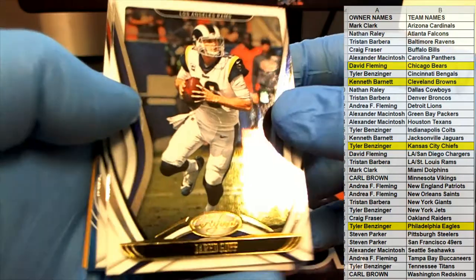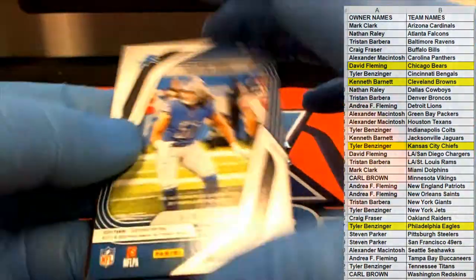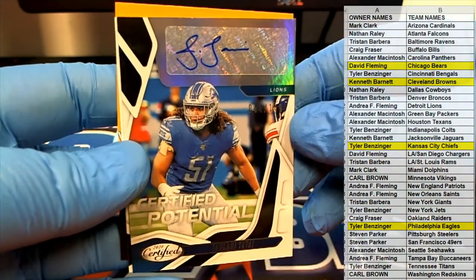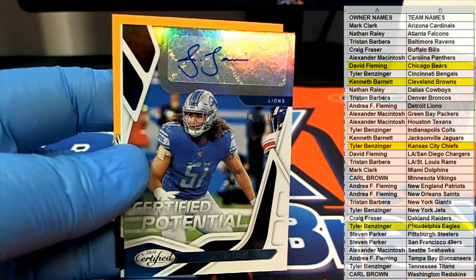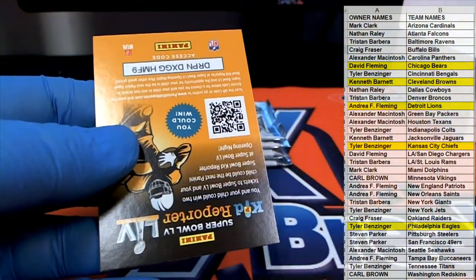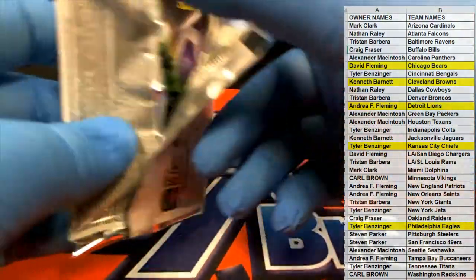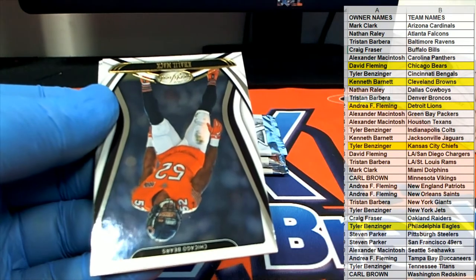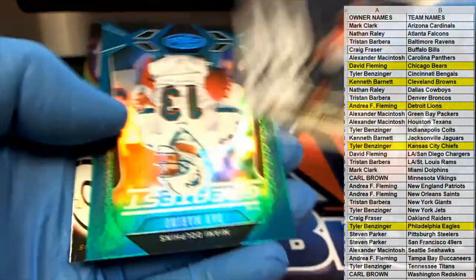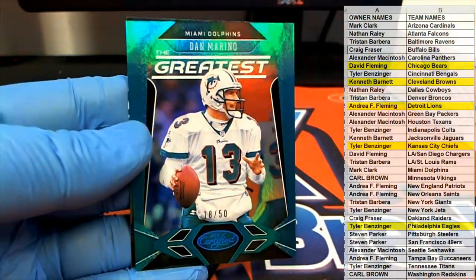Nice, Jared Goff — look out, Cooper, there's Clark. Here we go, nice one, 44 of 149. Lions Certified potential — Andrea, nice one. 44 of 149, nice fab. Next one here is Khalil Mack. Kamara, Marlon Mack. Nice — Dan Marino, the greatest, 18 of 50, Dolphins — Mark C.